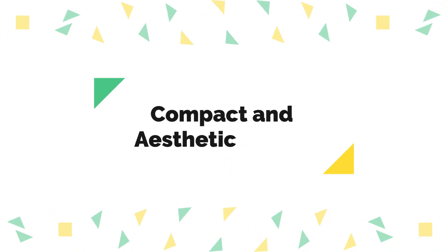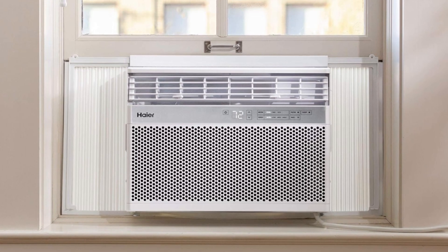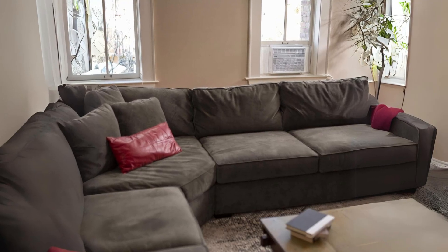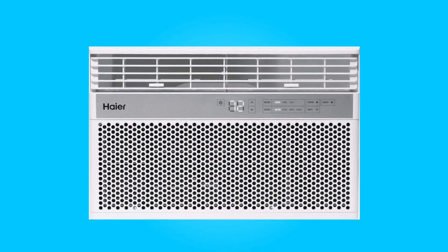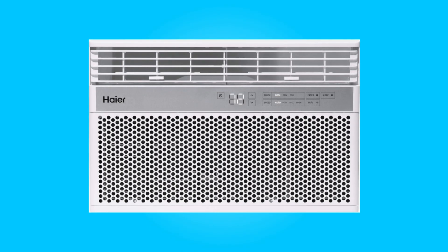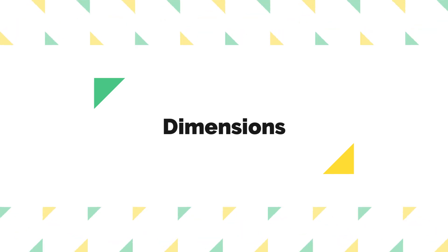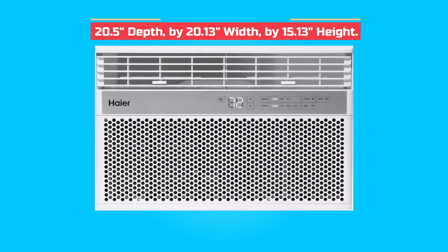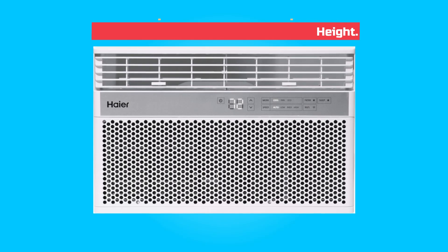Number 5: Compact and Aesthetic Design. This air conditioner features a sleek white design that complements any room decor. It doesn't take up excessive space, making it an excellent choice for smaller rooms where space is a consideration. Product dimensions are 20.5 inches depth by 20.13 inches width by 15.13 inches height.